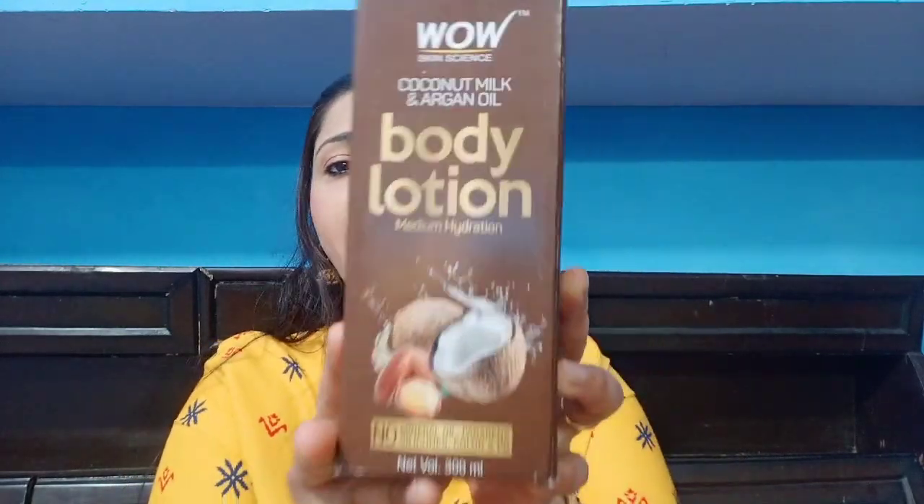This is WOW Skin Science Coconut Milk and Argan Oil Body Lotion, which comes with medium hydration. There is no chemical added — no paraben, no mineral oil, no silicone, no color, and no fragrance.